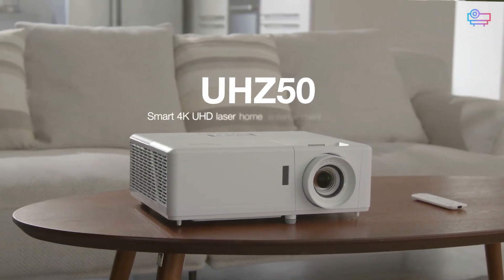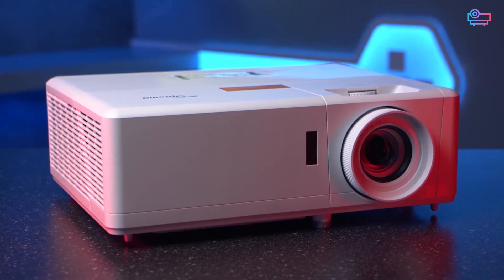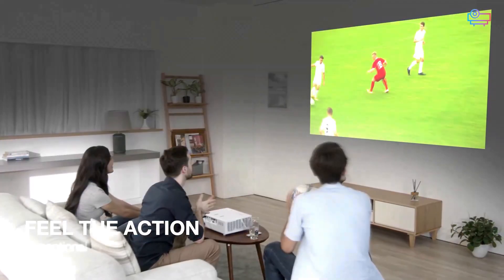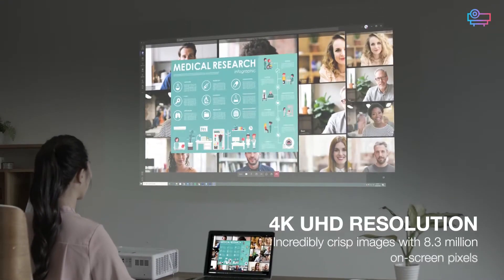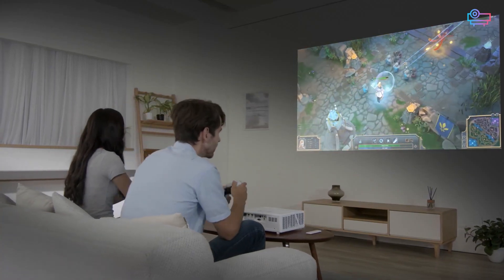When it comes to buying a projector, how and where you plan to use it is as important as the specifications. Looking at the Optoma UHZ45 versus UHZ50, you'll see they're both built to excel in a multi-purpose entertainment space, combining a 4K resolution and high picture quality for movies with the responsiveness you need for lag-free gaming.